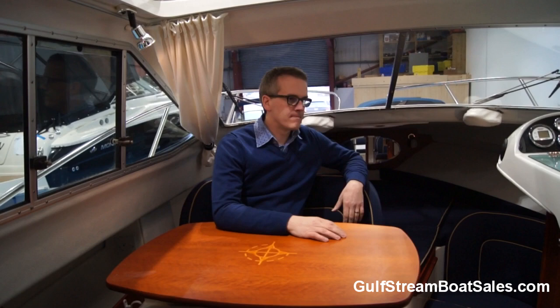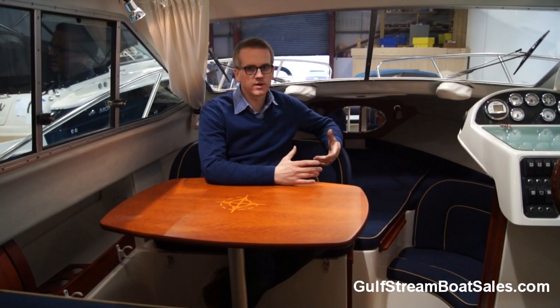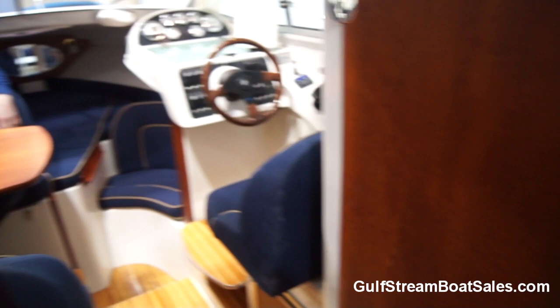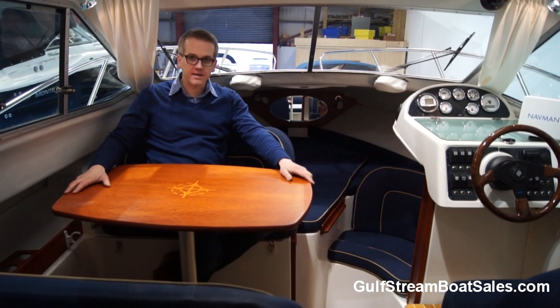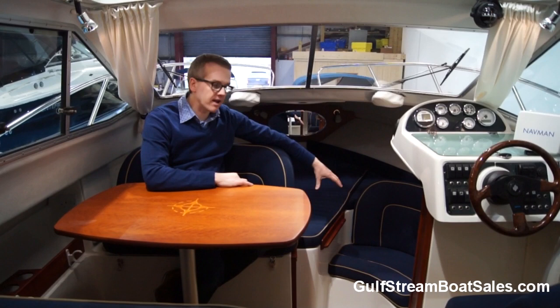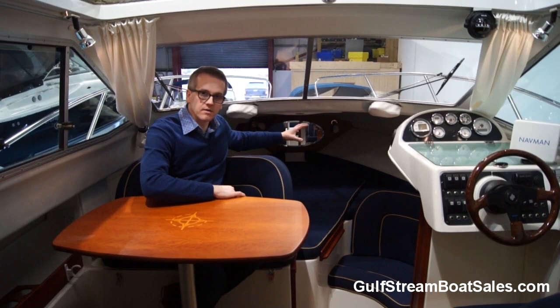Coming into the cabin and wheelhouse, the first thing that strikes you is how much room there is - it really is hard to believe this is only a 23 foot boat. There's stacks of space. They've got enough room for a fully enclosed toilet and shower compartment on the starboard side, so you have full privacy there day or night. We've got this excellent little dinette table arrangement - twin wide benches facing each other around a solid wood table, a great helm position we'll take a closer look at in a minute, a little occasional seat in front of the helm, a big double bed area up at the forepeak of the bow, and in behind the steps there's a galley area plus a third berth.